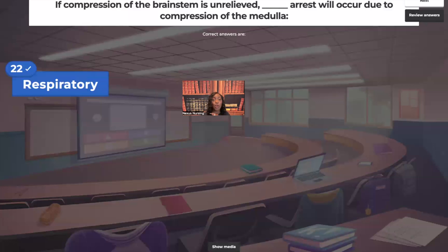Many guessed cardiac arrest, but it's respiratory arrest. The medulla is the respiratory center of the brain — you absolutely need to know that when studying increased intracranial pressure.